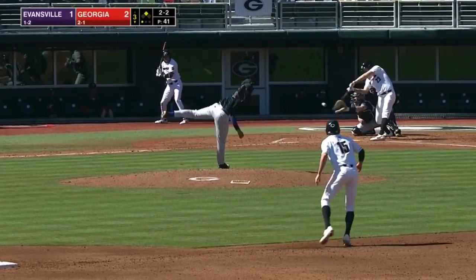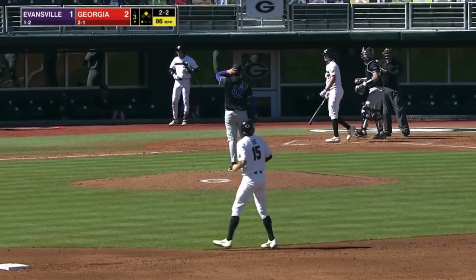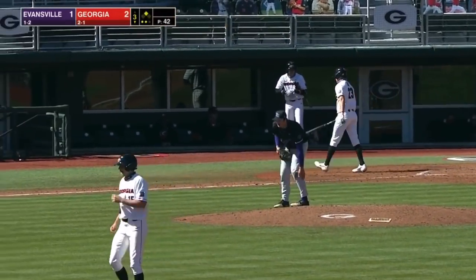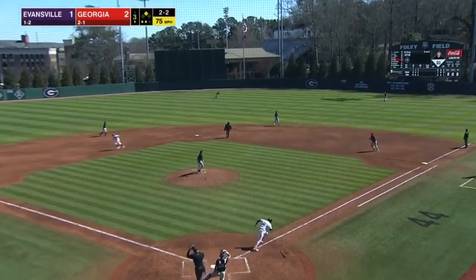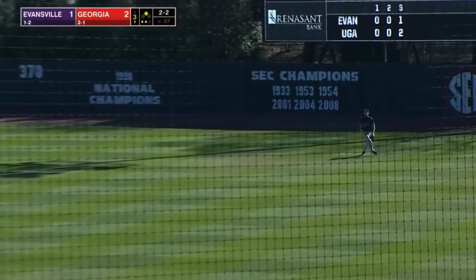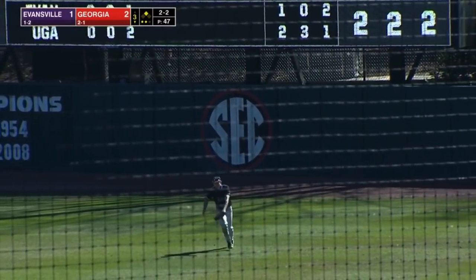The pitch coming up. This one is lifted out to right. Miles Smith underneath — he will make the catch.